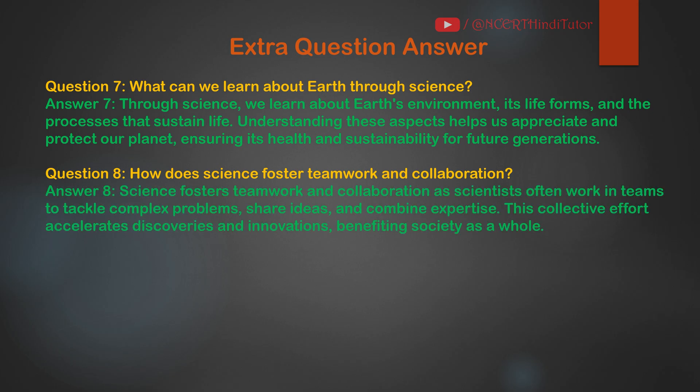Question 8: How does science foster teamwork and collaboration? Answer: Science fosters teamwork and collaboration as scientists often work in teams to tackle complex problems, share ideas, and combine expertise. This collective effort accelerates discoveries and innovations, benefiting society as a whole.